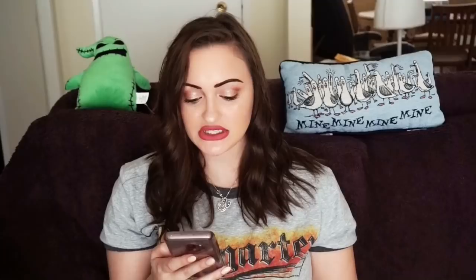Next, we have Victoria Secret Pink Women's Yoga Calf Length Leggings Size Small, Black and Gray. I sold these for $17 with free shipping. I got them at Salvo's on a 50% off sale for super cheap, so I made a good profit there.